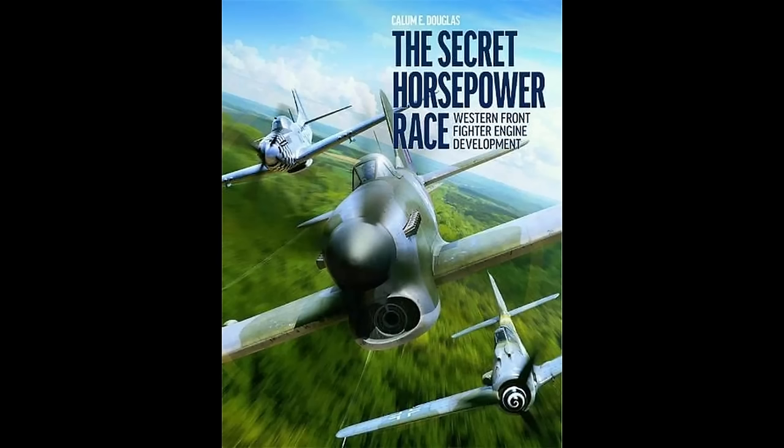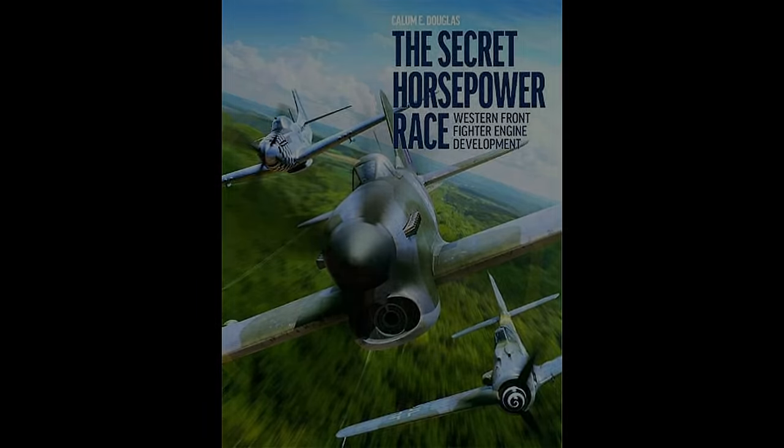Before we do that, I need to give credit where credit is due. While performing my research, I consult various sources to piece together the complete picture of the history. While researching this series, one source stands out among the others. Callum Douglas' Secret Horsepower Race is the absolute standard regarding research on what went on with Germany's engine programs throughout the Second World War. To be clear, I'm not affiliated with Callum in any way, but I highly recommend picking up a copy of his book if you're interested in this content. The amount of hard work he did to unearth most of this research is definitely worth your time.